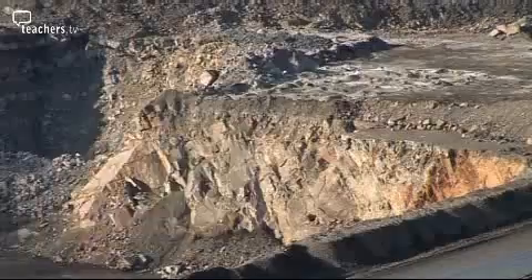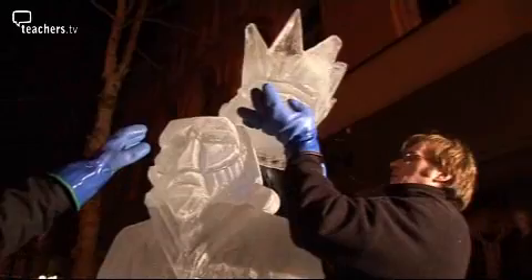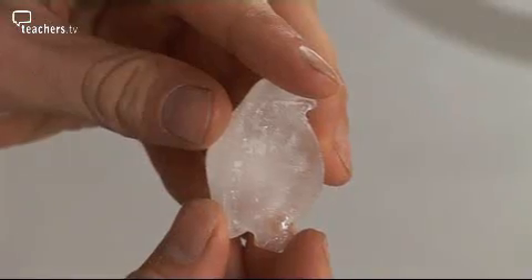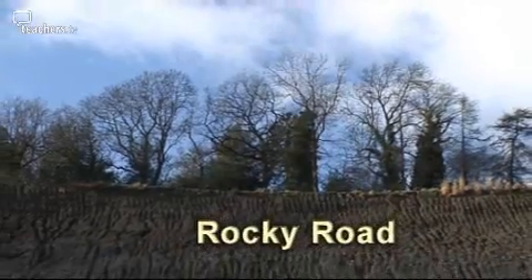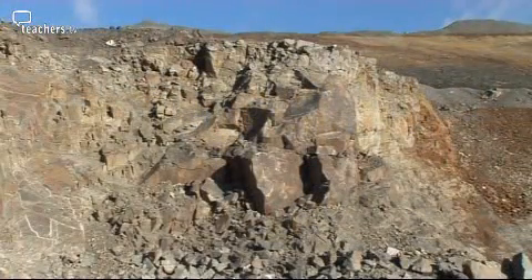In today's program, we'll be blasting in a quarry, unpacking some ice sculptures. Matt will be working with penguins, we'll be taking a close look at a rainy day, and getting tied up with balloons. In Science Tube, we are surrounded by materials. Rock is a raw material of the Earth.